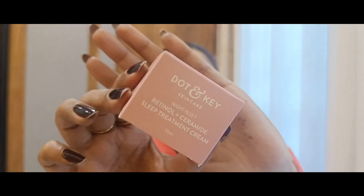The next is again from Dotan — it's the first time I found this brand's video. This is their Night Reset Retinol Ceramide Sleep Treatment Cream. I purchased it because you should include retinol after 25 to delay aging. I chose Dotan as a safer option to try retinol first since it hasn't triggered any reaction for me so far.